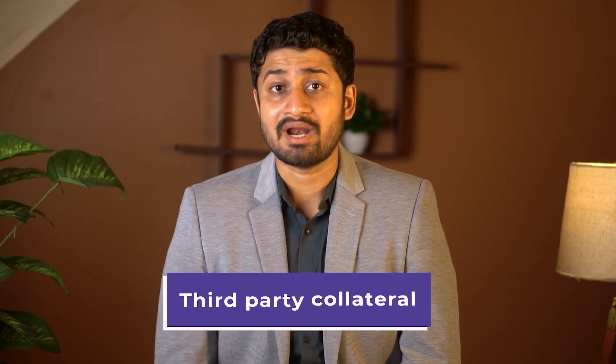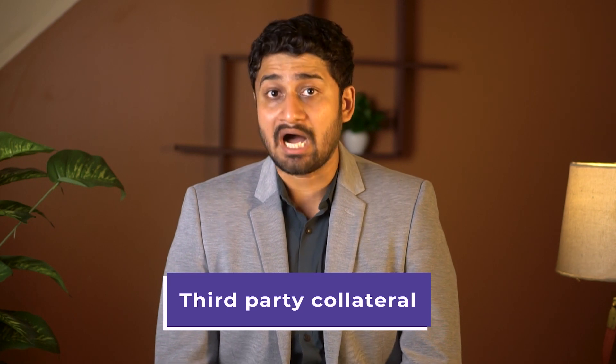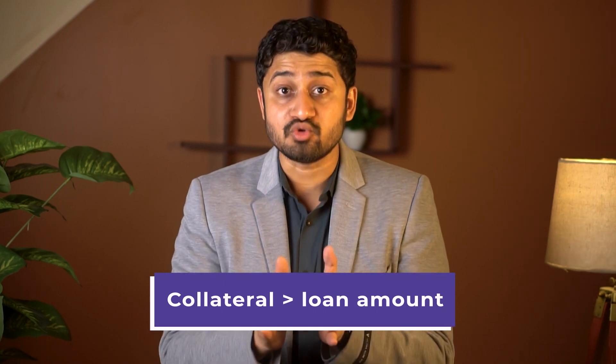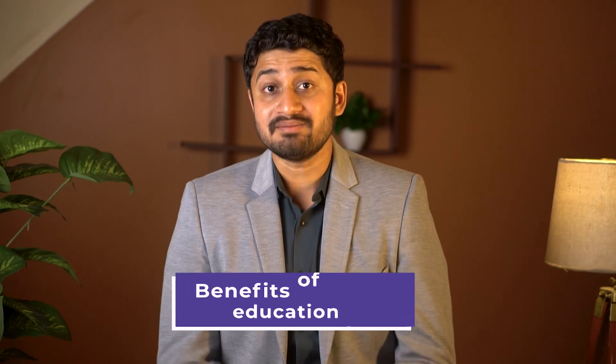Banks also accept third-party collateral. That means if someone outside of your family is willing to pledge their asset as the security against your loan, the bank will accept that. But remember, the value of collateral should be equal to or more than the required loan amount. For example, if you are looking for an education loan amounting to 20 lakhs, then the value of your collateral should be equal to or more than 20 lakhs.